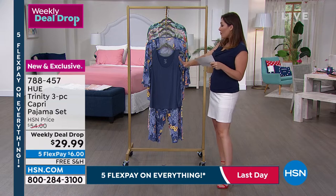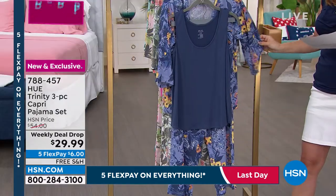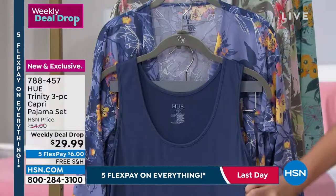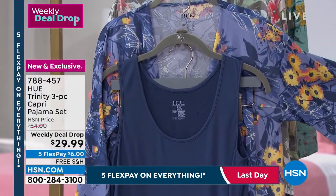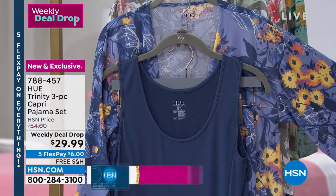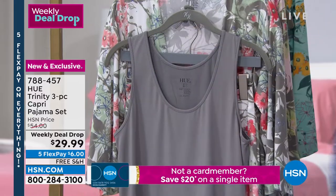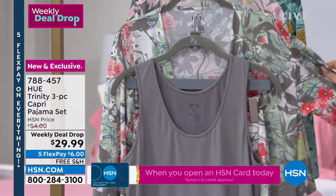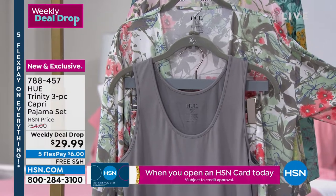The item number is 788457, available in extra small through 3X. Here are the colors: the first is Blue — a solid blue tank and pant, and on the kimono it's blue with beautiful florals of reds, oranges, and yellows. Behind that is Gray — a solid gray tank, with a pattern on the pant and kimono featuring beautiful corals, mint, and gray tones.